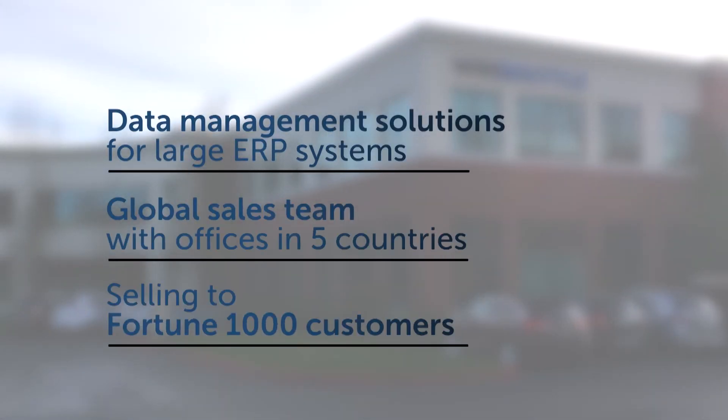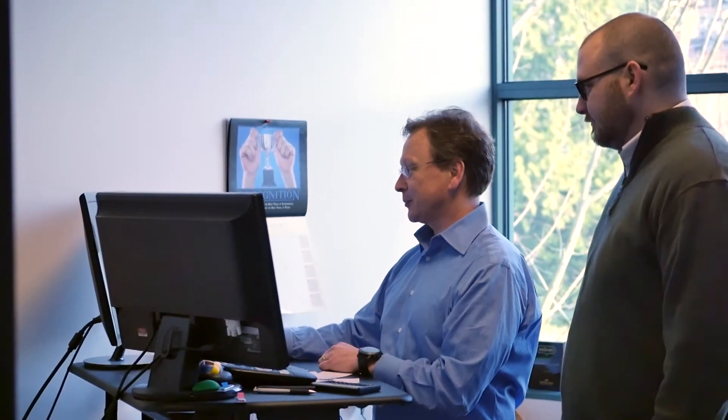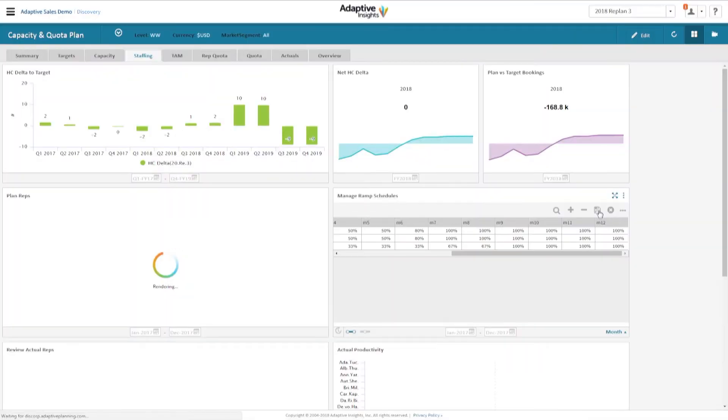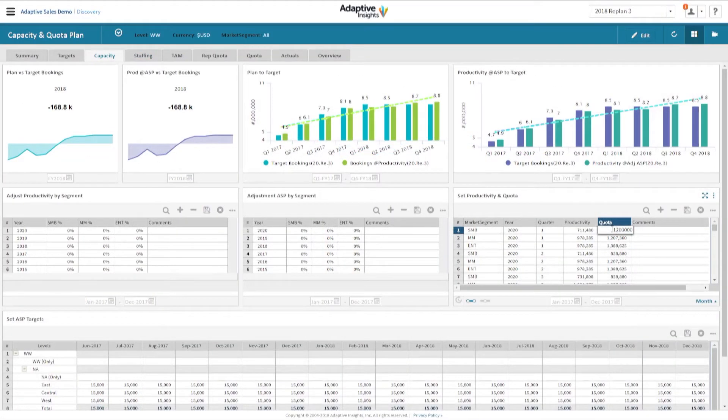Windshuttle is a data management and workflow solution tool for customers running SAP and other large ERP systems. As a high-growth software company specifically, our business model is highly dependent on top-line sales projections because the rest of our financial model flows from there. So if we don't have our sales plan finely tuned, it's very difficult for me to give accurate and real-time projections of what the bottom-line impact is going to be to the financial performance of the company.